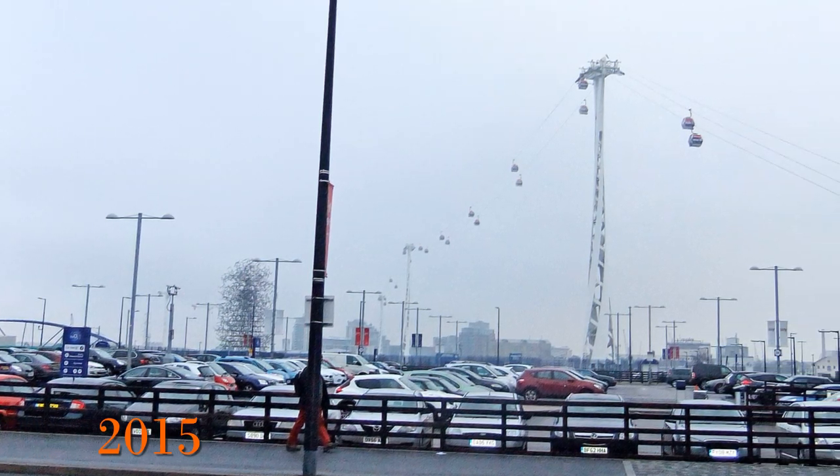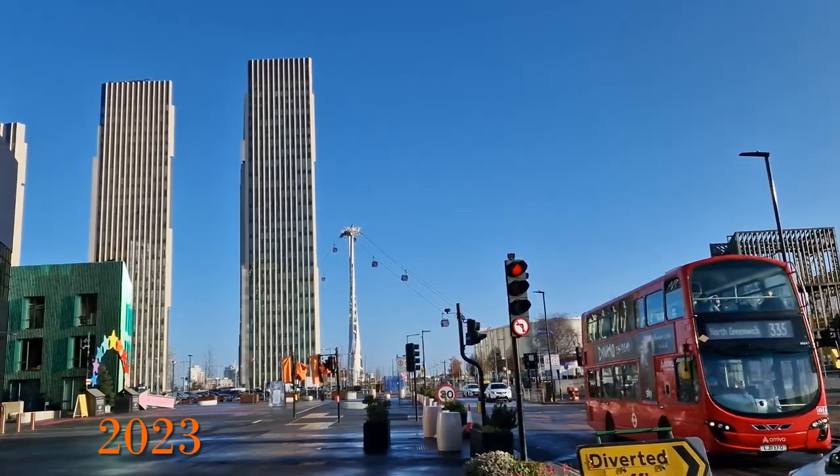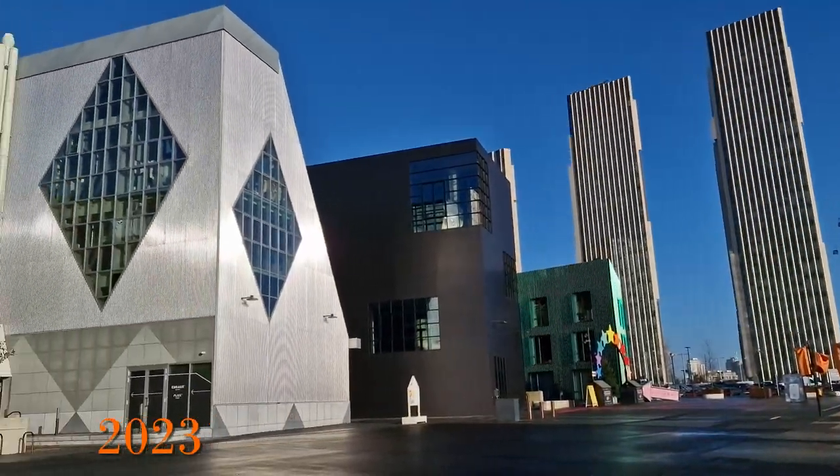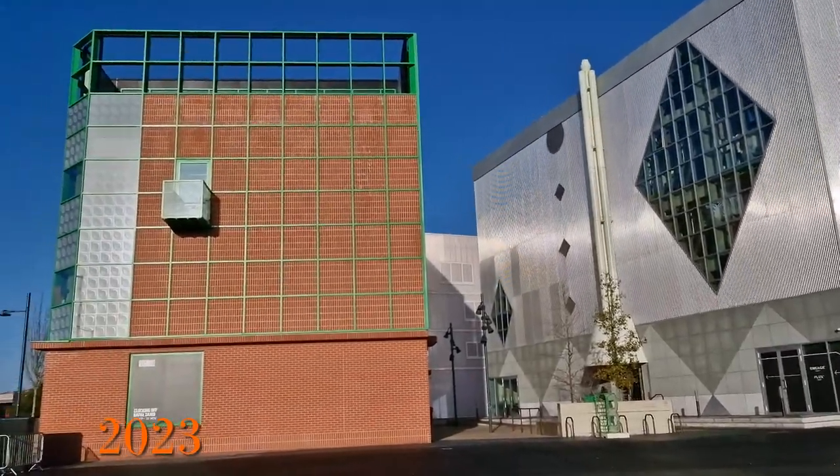This is the area around the takeoff point in 2015 and then from a nearby location in 2023. This gives a real feel for the expansion in the area — the number of extra buildings is considerable.